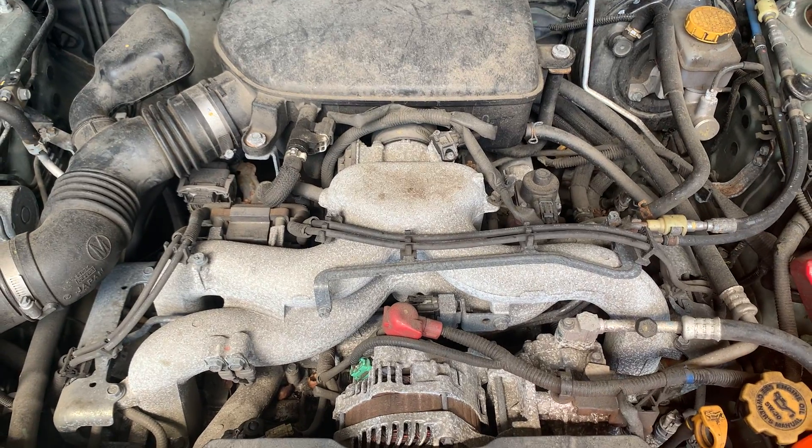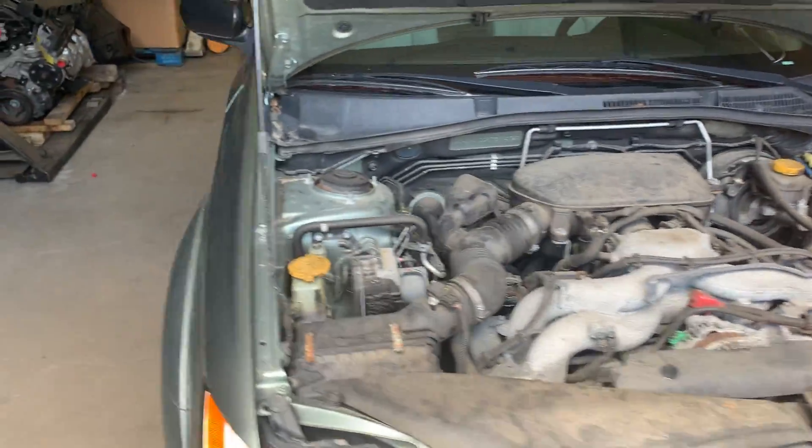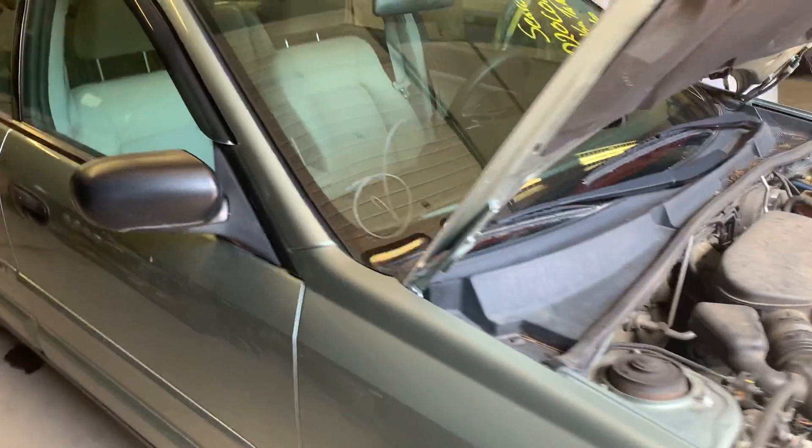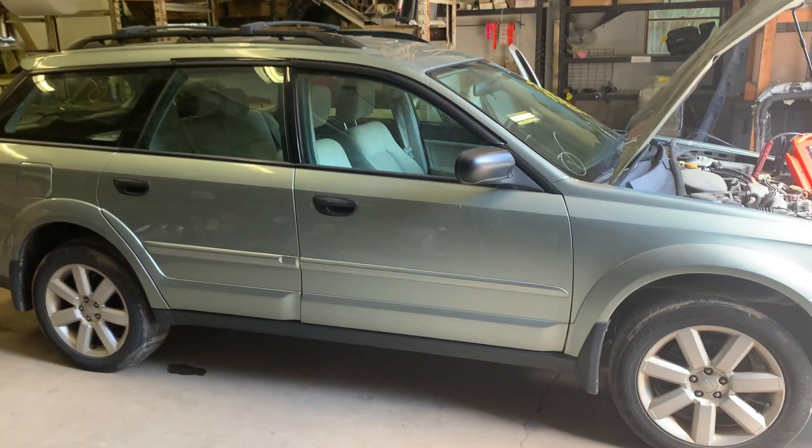And that's our 2.5 liter engine. We ran this car, drove it around the lot. We were going to sell it to one of our guys so we wanted to make sure that everything was good with it.